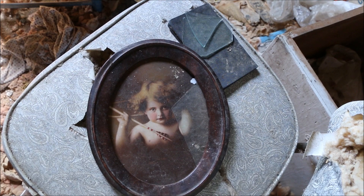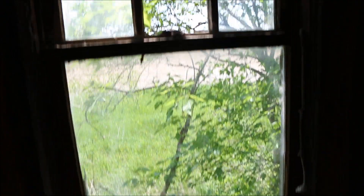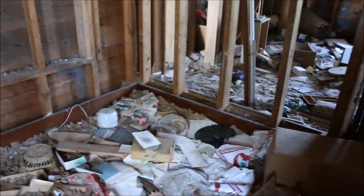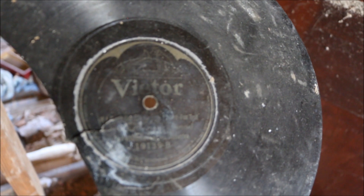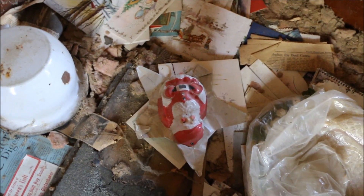Oh, speaking of vintage, look at this. These people really liked their cards, especially a lot of Christmas ones. More cards on the floor. The wood's not too bad in this room either. Oh, I see some vinyl over there, next to a Dominion bag. Victor — I can't read the rest. Can you guys read that? Oh yes, typical — Christmas decorations and more Christmas cards on the floor. Oh, here's the Reader's Digest — what's the date on that? 1957.